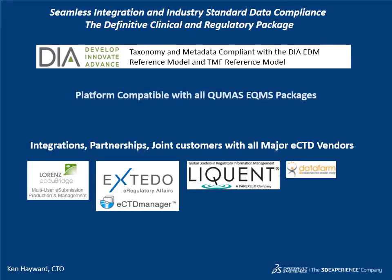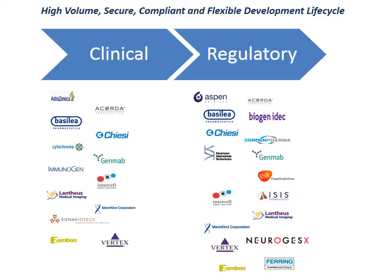The R&D solution can be co-located in the same repository as the eQMS platform, a uniquely enterprise solution for life sciences. Proven at high scale, global pharmaceutical companies rely on QMAS to manage the output from their clinical trials and compile submissions for regulatory authorities.